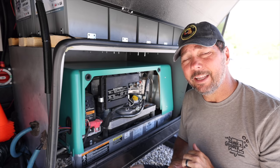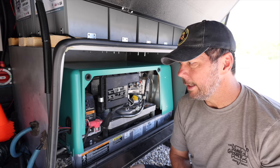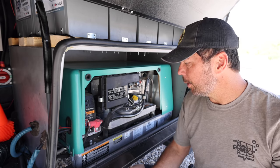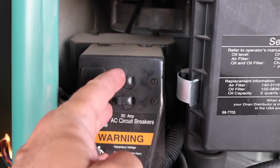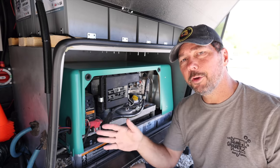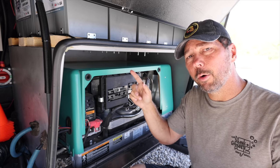Now we're going to get into the 150-hour maintenance: the oil change, filter change, and air filter change. Step one is to run the generator — warm it up a little so it warms up the oil, loosens it up, and stirs it up. I'm going to put the cover back on, but before I do, I'll throw my breakers here for my 30 amp, which supplies 110 volts AC to the rig through the transfer switch. I'm turning those off because I want to run the generator but I don't want it supplying power to our RV.